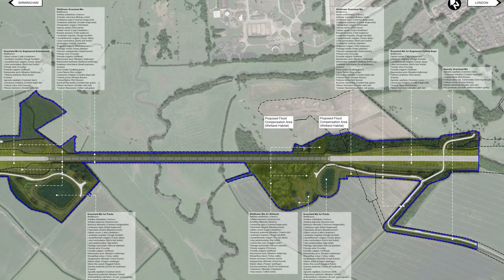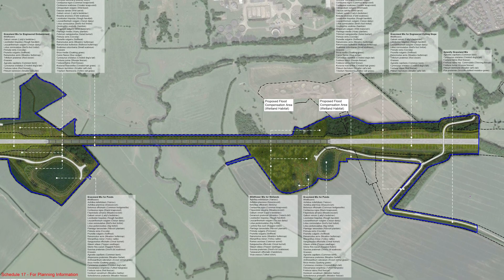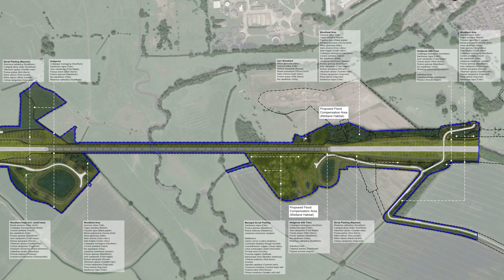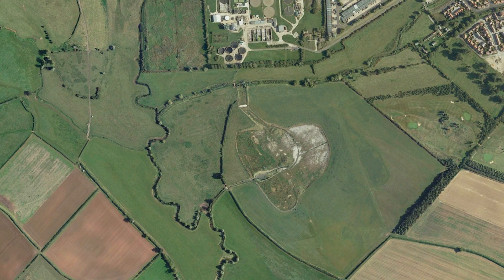We now reach Aylesbury and the Tame Valley Viaduct. This is the grassland and wildflower mixes, and the woodland and hedges. And this is how the area looked before.